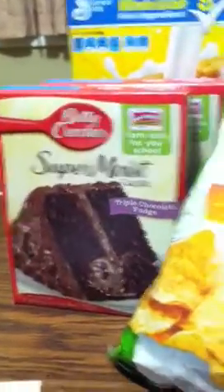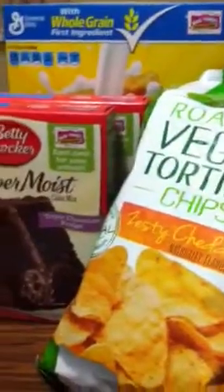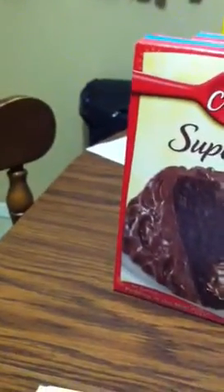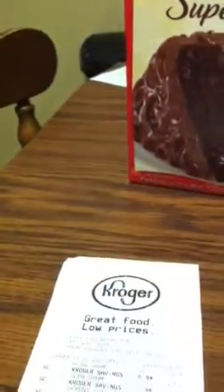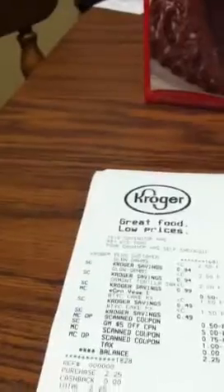Then I went to my third transaction, which was two Golden Grahams, two Betty Crocker Triple Chocolate Fudge Cake Mixes, and the Green Giant Roasted Veggie Tortilla Chips. After coupons and everything, that was $2.25 and it printed me a $5 Catalina. So I used my card for that.